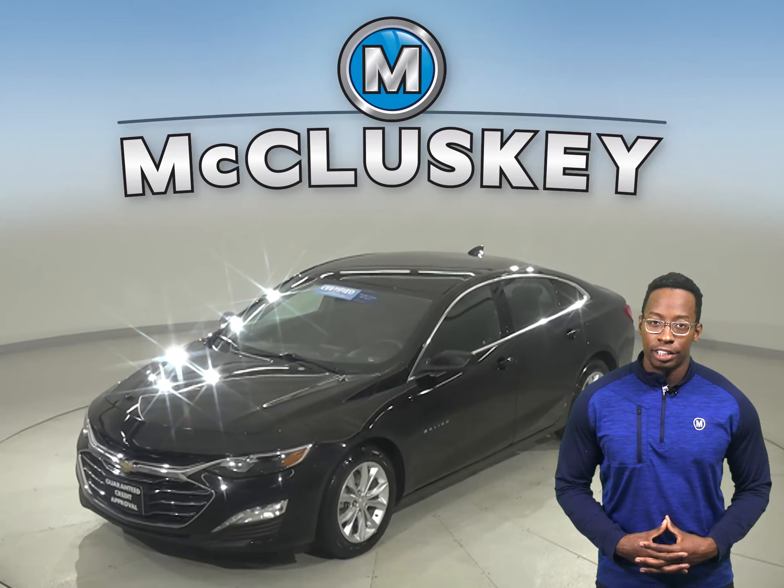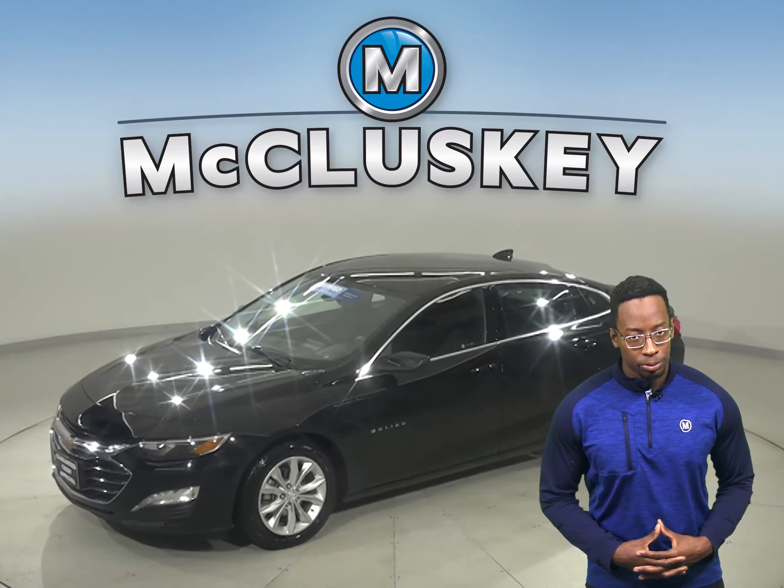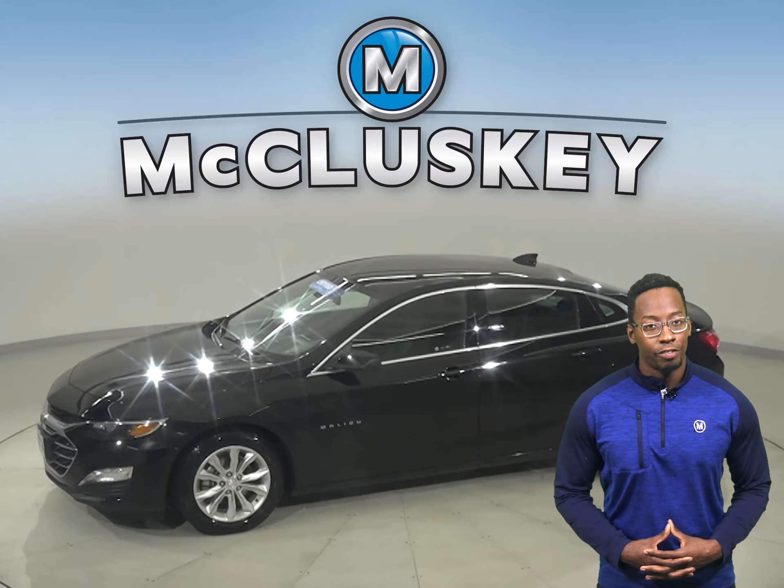Come on down and take a look at this 2020 Chevrolet Malibu. This all-black Malibu is ready to hit the road.